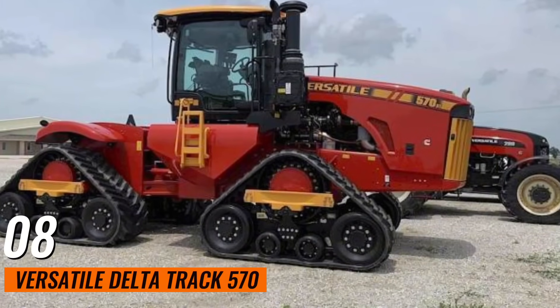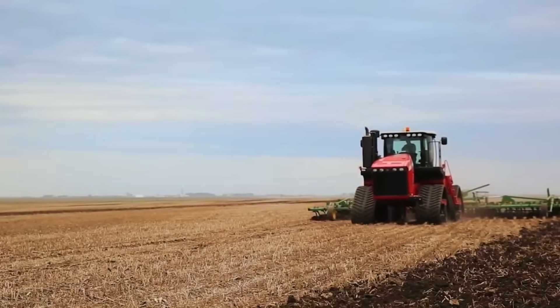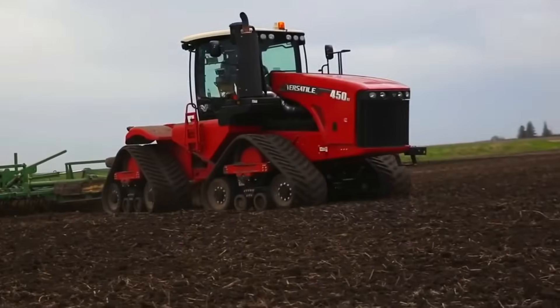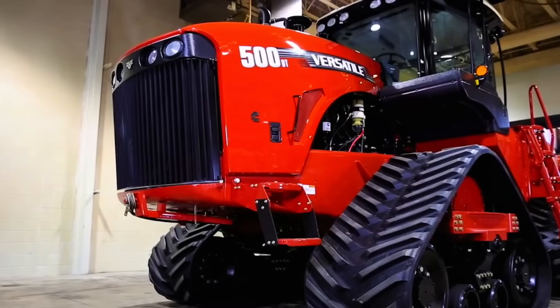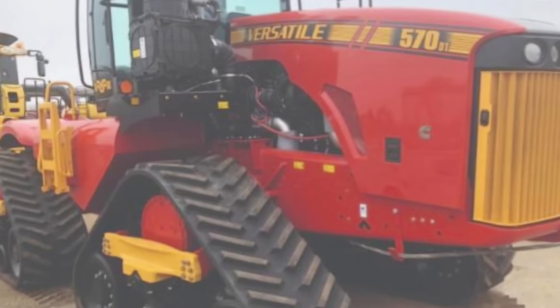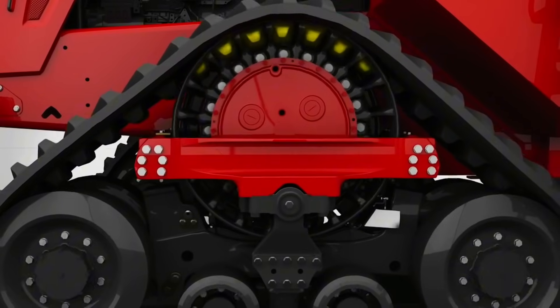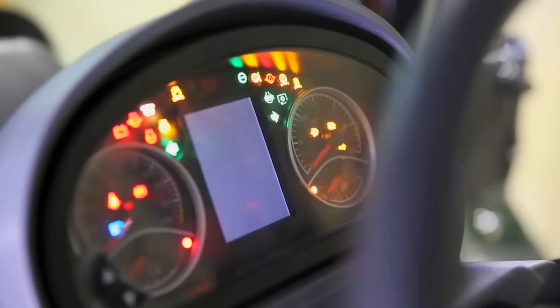Number 8: Versatile Delta Track 570. This is a robust tractor with a 570-horsepower engine. Its unique track system provides excellent traction and reduced soil compaction, making it ideal for heavy-duty tasks. It is designed for maximum performance in challenging conditions, ensuring reliable operation and high productivity.